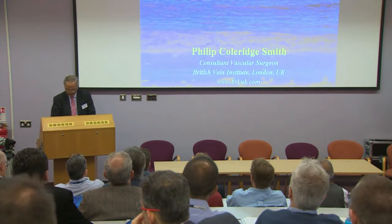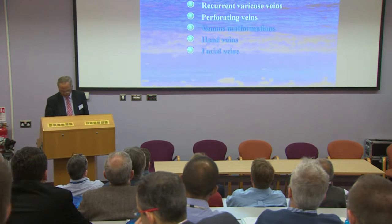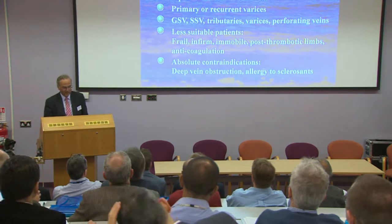Technique is everything, so you better be absolutely sure how this is going to work and the best way of doing this. We've looked at this slide before — we can treat pretty well any patient we like, but with some cautions about rather infirm and immobile patients. Gareth has just told us what we need to do it, so there's a shopping list for you.